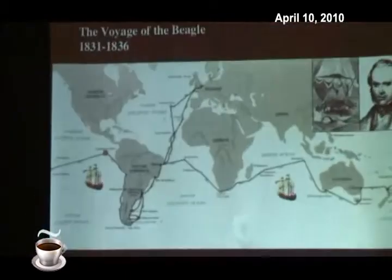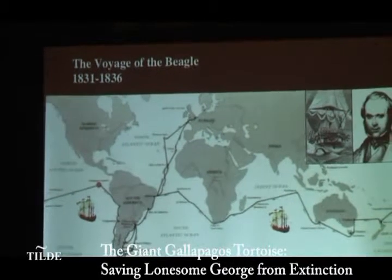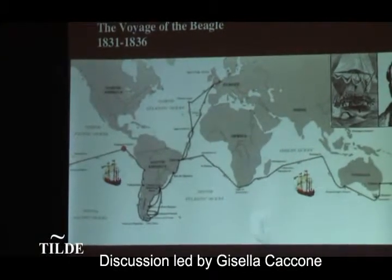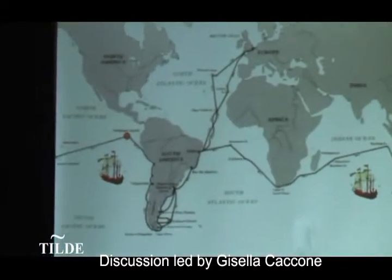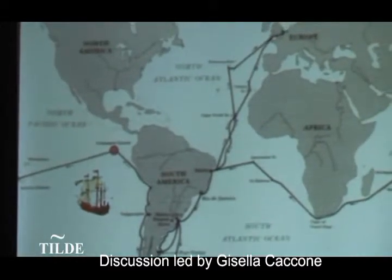Why do we know so much about Galapagos, and why is it a sort of mecca for every evolutionary biologist? Because a certain person called Charles Darwin, while sailing on the Beagle starting in 1831, stopped in the Galapagos and noticed the incredible diversity in fauna and flora. That visit started him thinking about the theory of evolution through natural selection. He also noticed the tortoises and their diversity across different islands.